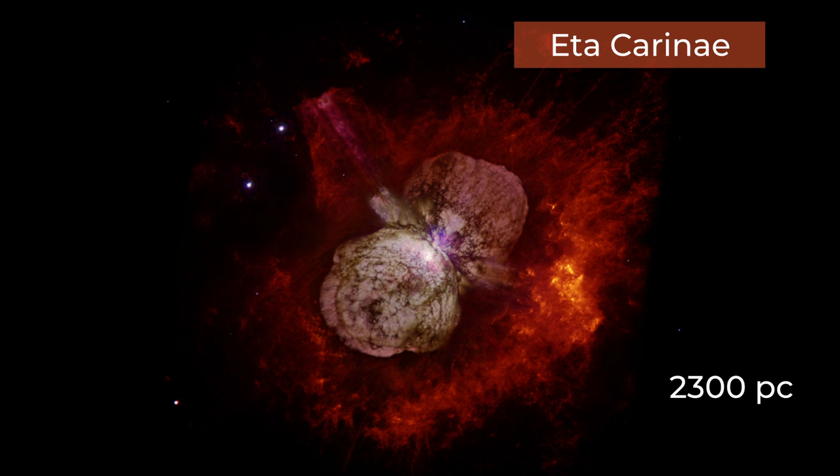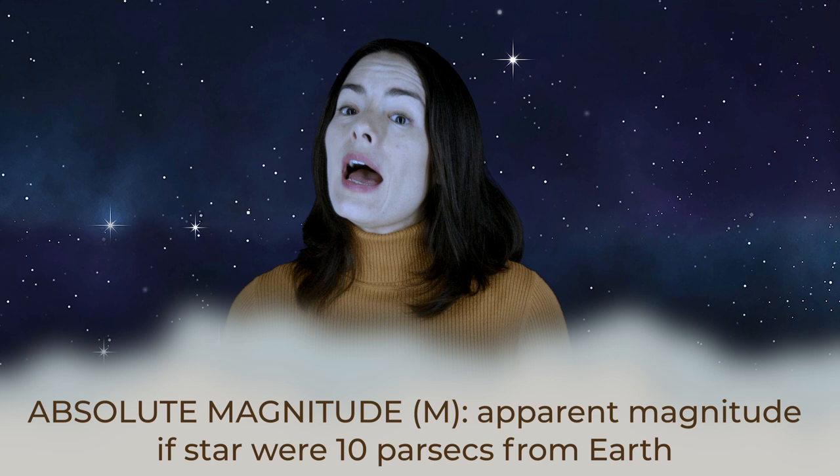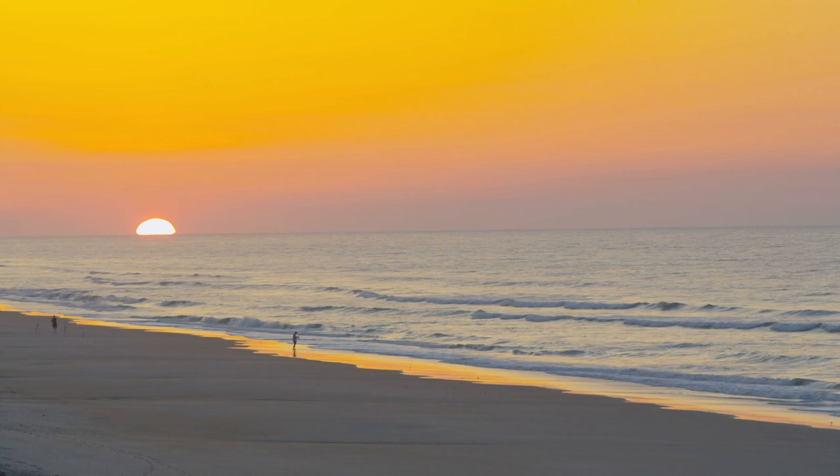To standardize these comparisons in terms of distance, astronomers use the term absolute magnitude. This is the apparent magnitude a star would have if it were a distance of 10 parsecs from Earth. For example, if our sun were moved to 10 parsecs away from us, its apparent magnitude would now be plus 4.8 instead of negative 26. So the absolute magnitude of our sun is plus 4.8. Remember, with these magnitude scales, less is more — negative magnitudes are brighter than positive magnitudes.